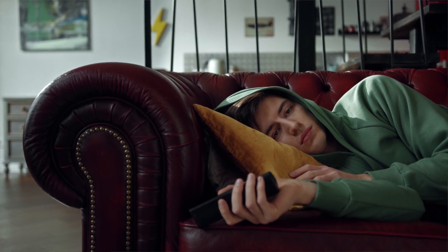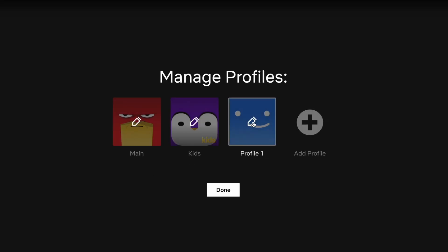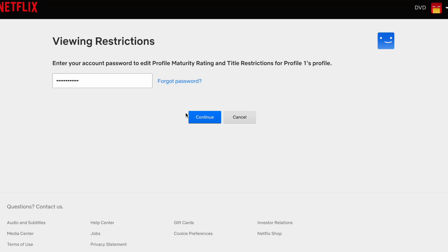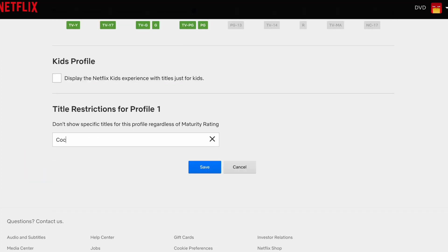What if you wouldn't like your middle schooler to watch a specific movie or TV show, but it falls under the rating you set for them? Or maybe your child has watched it too many times and you want them to move on. Netflix parental controls allow you to manually block specific movies and series from your child's profile. Go to Manage Profiles and click on your child's profile. Under Maturity Settings, click Edit and enter your account password when prompted. In the box under Title Restrictions, type the name of the show or movie, click on the title when it appears, then click Save. Note that this will only block the title from the specific profile you're editing.